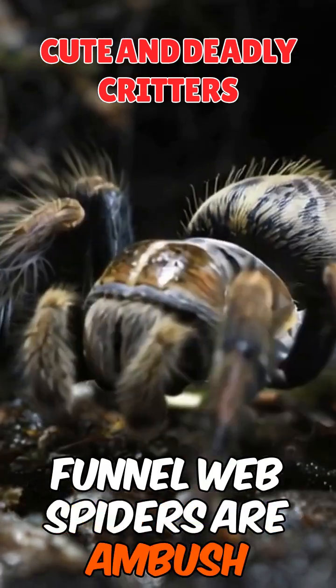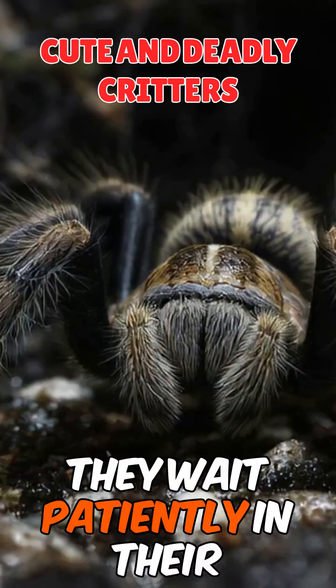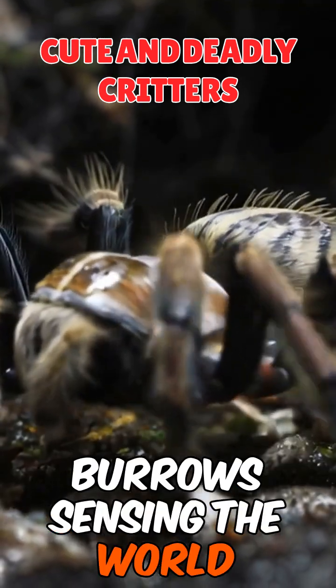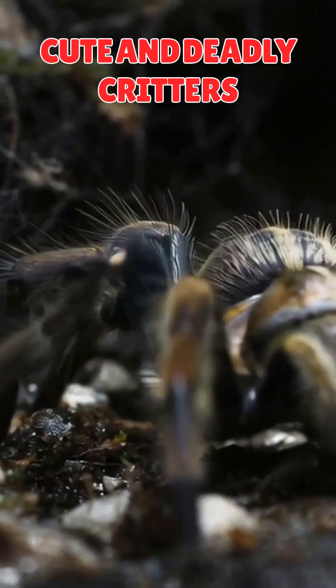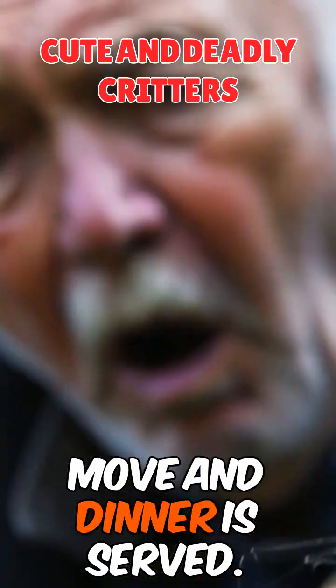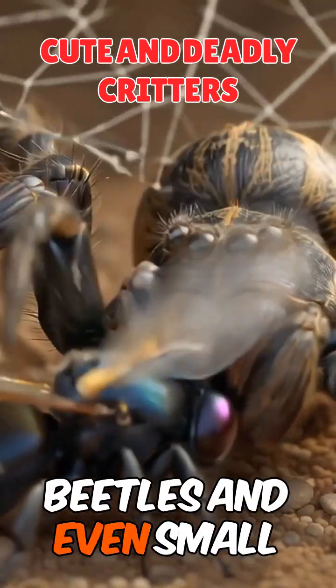Funnel web spiders are ambush predators. If you get too close, they can feel threatened. They wait patiently in their burrows, sensing the world around them with their sensitive legs. When they feel vibrations, one wrong move and dinner is served. They feast on insects, beetles, and even small lizards.